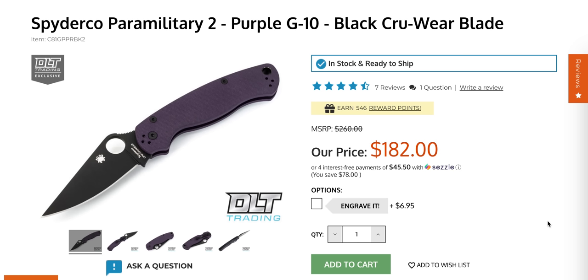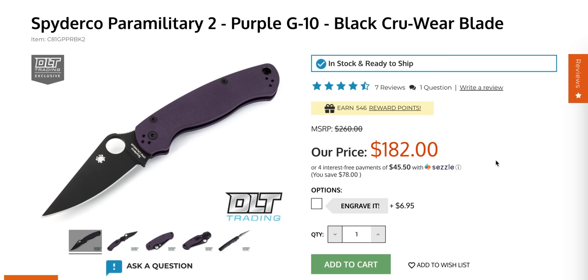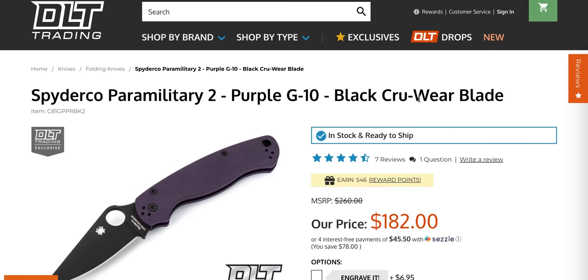Given what the current base price of the Spyderco PM2 is — the standard ones are now $171, and DLT Trading can do nothing about that — DLT Trading's exclusive pricing is usually really good. If you're going to pick up a PM2, get a weird one, get a unique one. I think DLT Crewware is awesome. The price is high, but DLT is being as fair as they possibly can. This is a really cool one and it is still in stock right now, so if you're wanting to pick this one up, go for it.